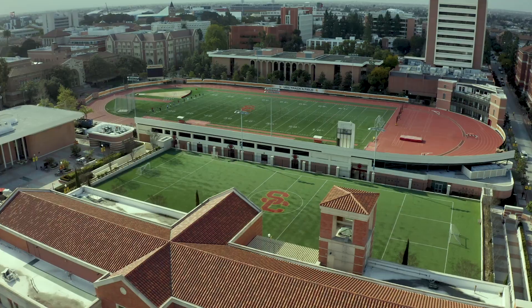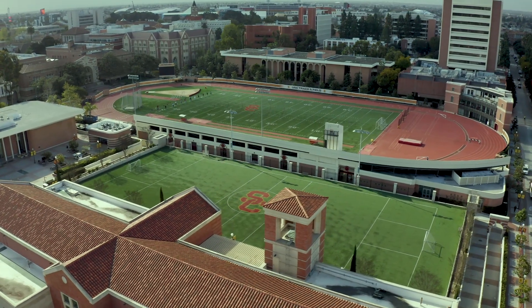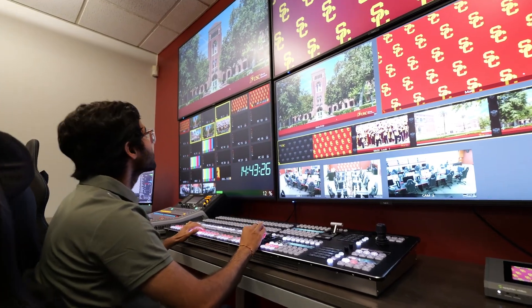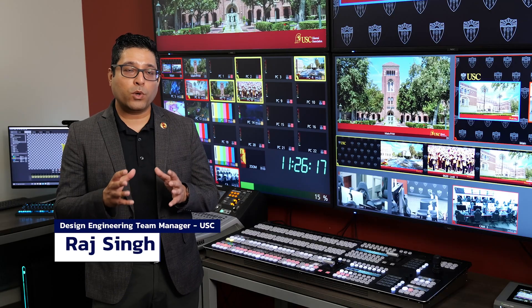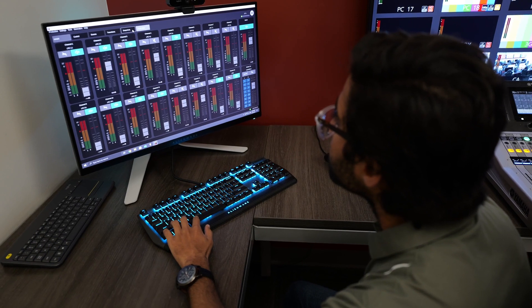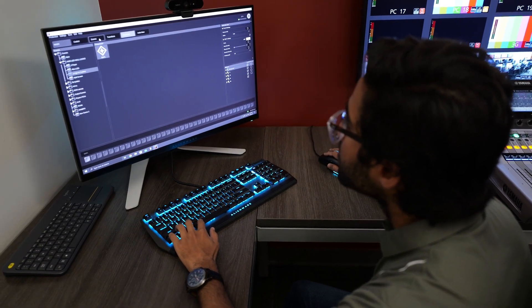At USC we have a culture of excellence that permeates not only in our athletics and our education but also in terms of the systems that we provide our students to use. One of the key ideas was what can we do as a solution that would not only allow our students to express their creativity but also prepare them for when they go on to whatever they're doing, whether it's the workforce or anything else.